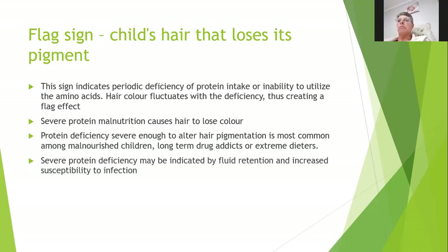Severe protein deficiency may also be indicated by fluid retention and increased susceptibility to infection — something worth looking at in a person's diet if those signs are present.